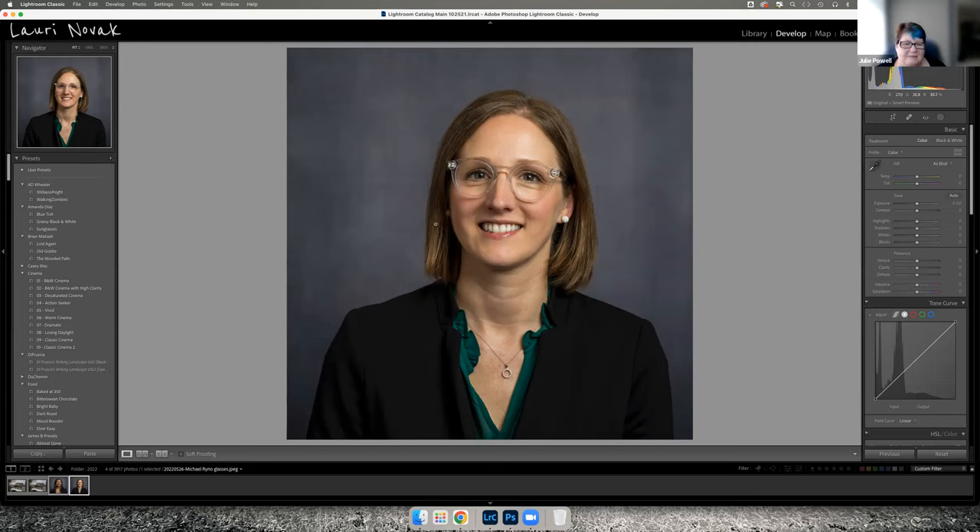If you do portraits all the time, you probably already know how to avoid reflections in glasses in the first place. Even with creative shoots using sunglasses, you're happy for the lenses to be dark, but you don't want the lights reflected in them — so it's a matter of positioning them to get the reflections out of shot. Those are the images for tonight.